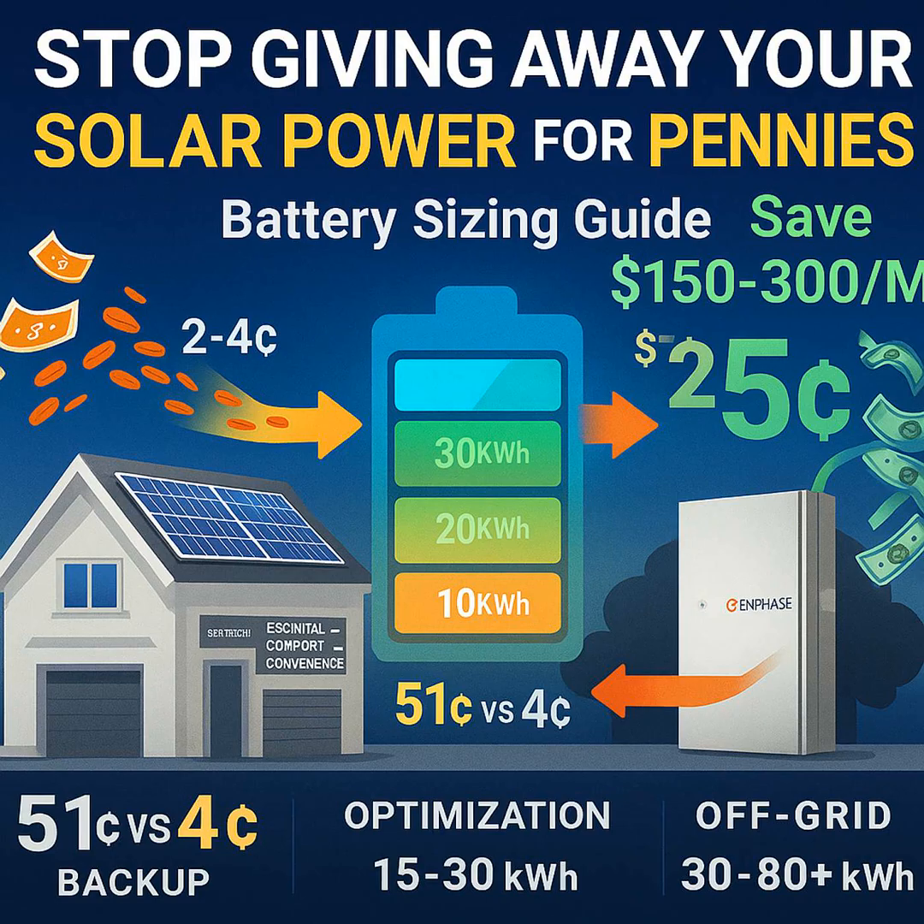As we wrap up, thinking about all this — taking charge of your home's energy — what stands out most to you? What's the most compelling part of this whole shift?